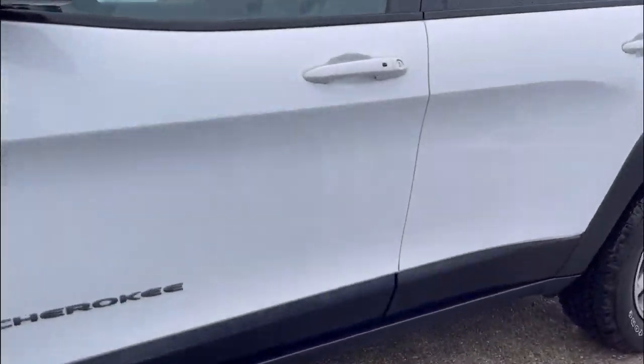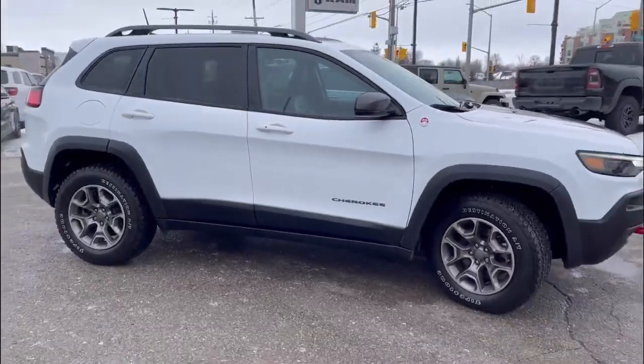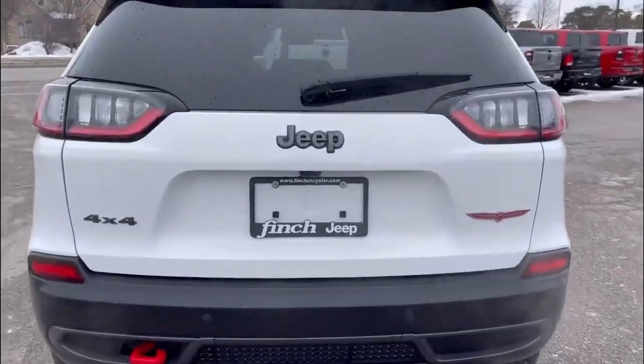The Trailhawk model features an aggressive and distinctive color exterior with red tow hooks, skid plates, and a raised suspension for improved ground clearance.